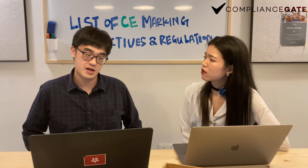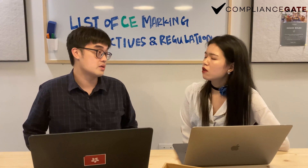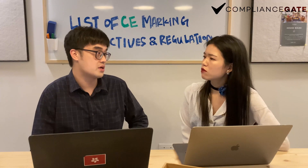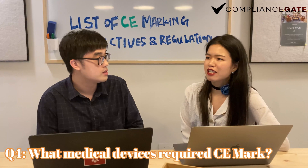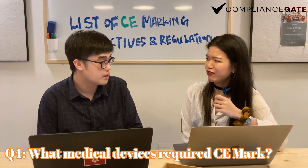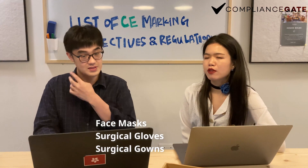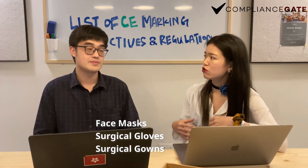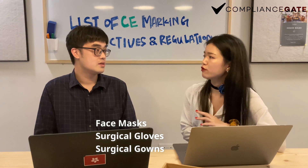Regarding medical devices, especially relevant during COVID-19 — what kind of medical devices need CE marking if you want to import them to the EU? For example, face masks like N95 and similar grades, medical gowns, surgical gowns, surgical gloves, and medical gloves.